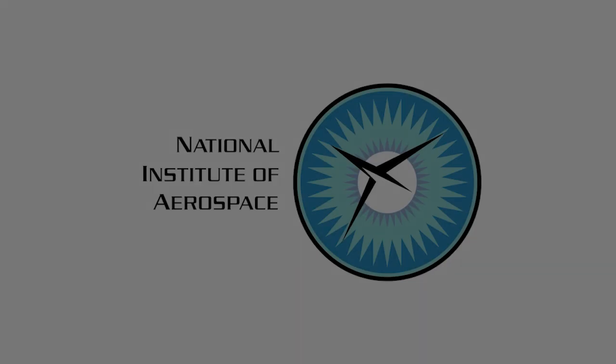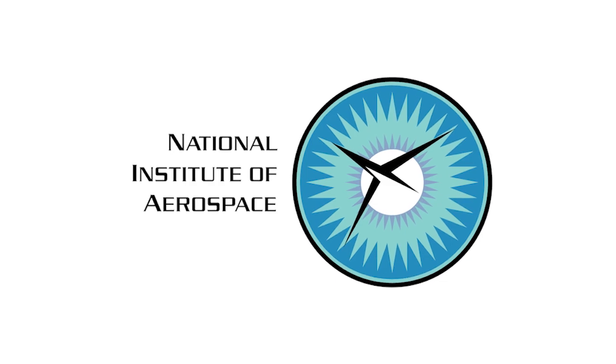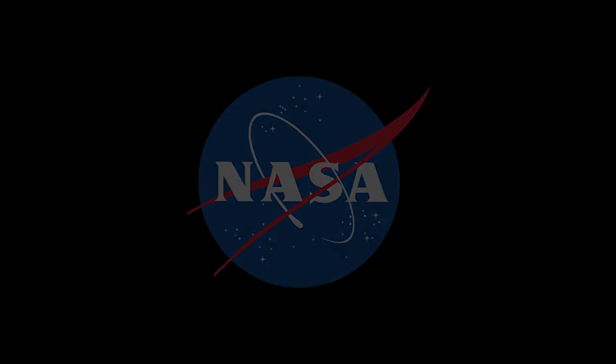For Innovation Now, I'm Jennifer Pulley. Innovation Now is produced by the National Institute of Aerospace, through collaboration with NASA.